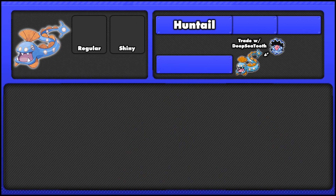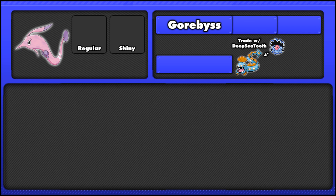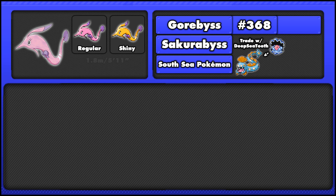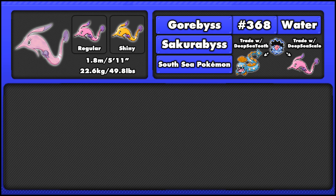Finally for today, if we look at Gorbis, the second of Clampearl's evolutions, we can see its Japanese name is Sakurabis, and it is the South Sea Pokémon. It is number 368 in the National Dex, appearing after Huntail. Similar to Huntail, it is a serpentine Pokémon and is 1.8 meters long or 5 foot 11 inches, and weighs 22.6 kilograms or 49.8 pounds. Similarly to Clampearl and Huntail, it is a pure water type, and will evolve from Clampearl when traded holding a Deep Sea Scale.